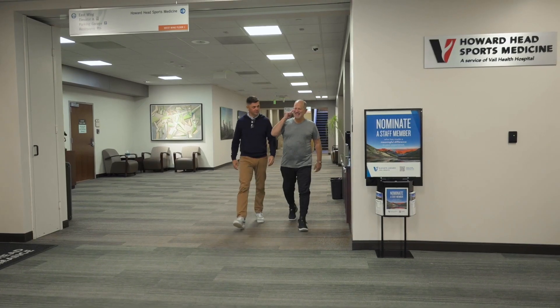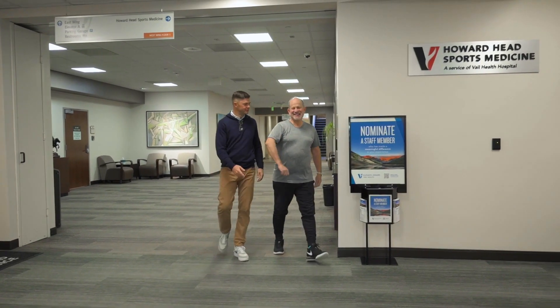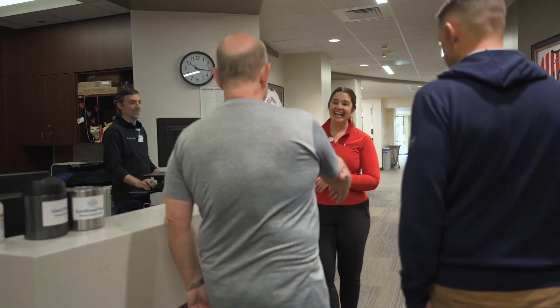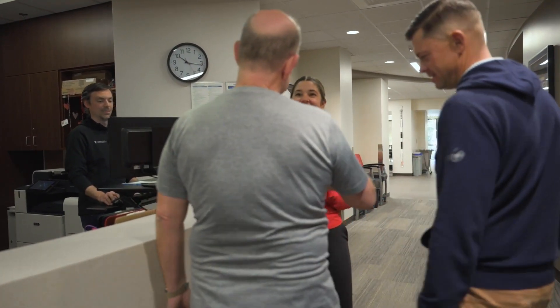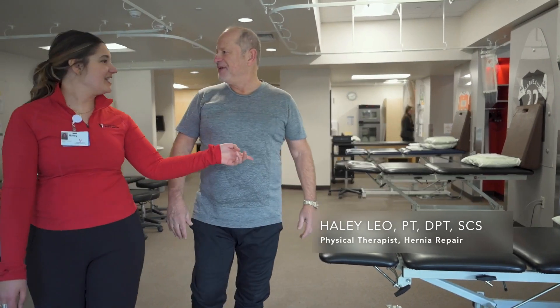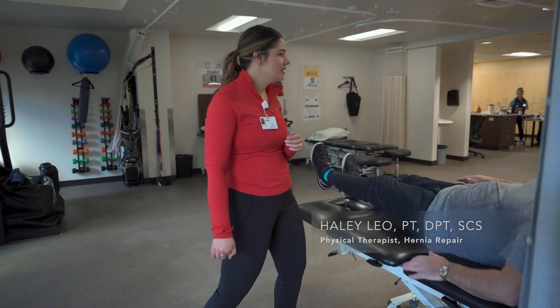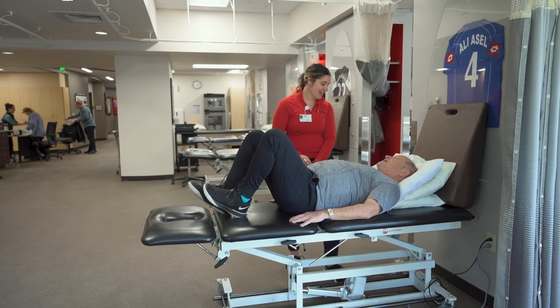And now the million-dollar question: what does the recovery look like? The answer is different for everyone and depends on the type of surgery, the health of the individual, and your commitment to pre- and post-operative physical therapy. Robotic surgery is proven to reduce recovery times, and Vail Health's data shows particularly outstanding recovery rates compared to the industry average. We attribute that to our partnership with Howard Head Sports Medicine.